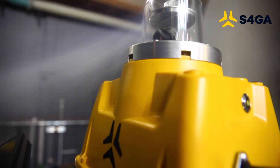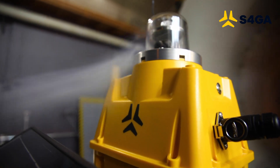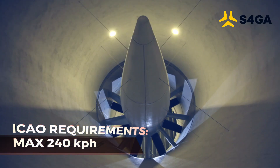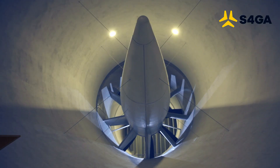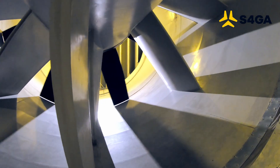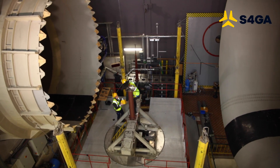The jet blast test is designed to analyze the ability of airfield lights to withstand jet blast, propeller wash, and surface wind gusts. ICAO requirements specify a maximum wind speed resistance of 240 km/h for this type of airfield lighting. Here today we are going to confirm the compliance of S4GA.